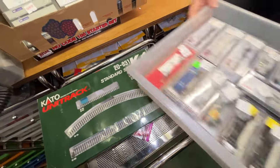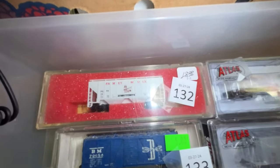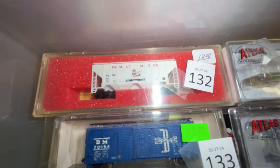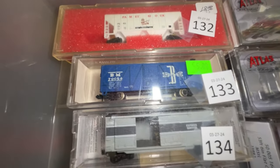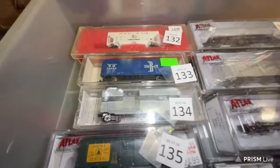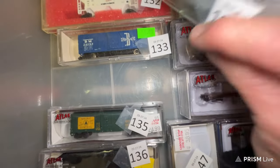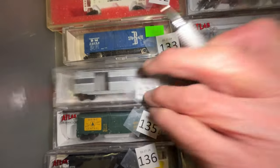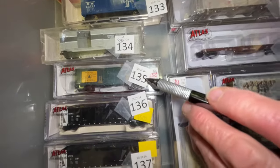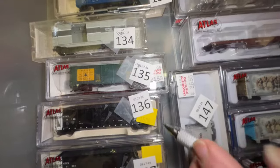This is the last box — number 9. This is a Pilmet and Sioux car, $15. Number 133 is a Boston and Maine car, $5. Number 134 is a Union Pacific boxcar — was $24 — we're gonna make him $16. Number 135 is a Maine Central car — was $29.95 — we're gonna make him $21.